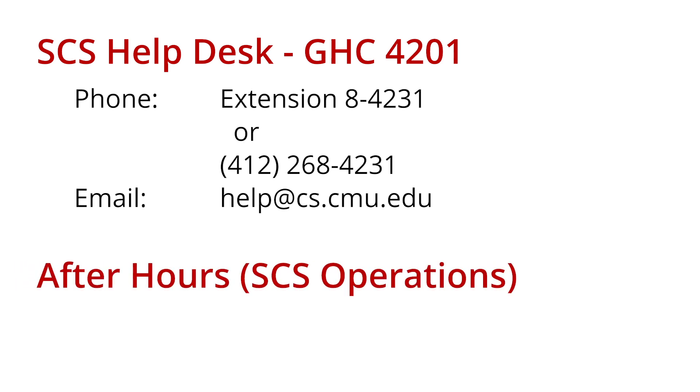After-hour support is provided by SCS Operations. The Operations Desk can be reached by phone directly at 412-268-2608.